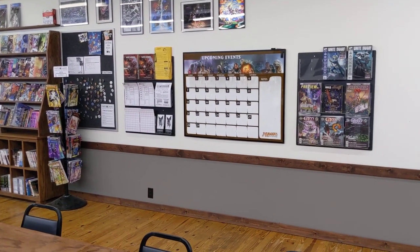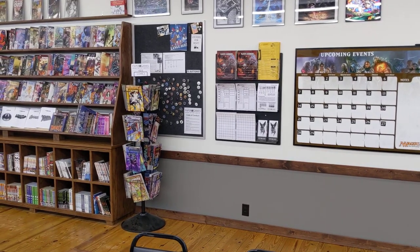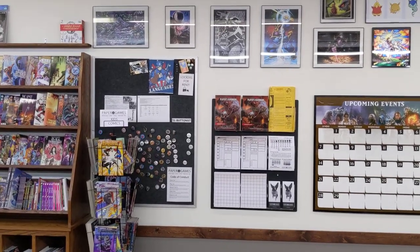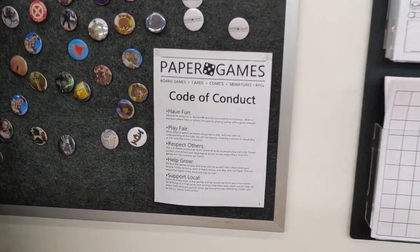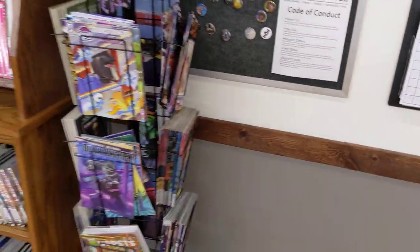We have a rack of GTM previews and White Dwarves. We have our upcoming events calendar, a D&D rack of free items that people can use and take home. We have some art above. We have our community board here and our code of conduct — we'll stop there and let you read that.